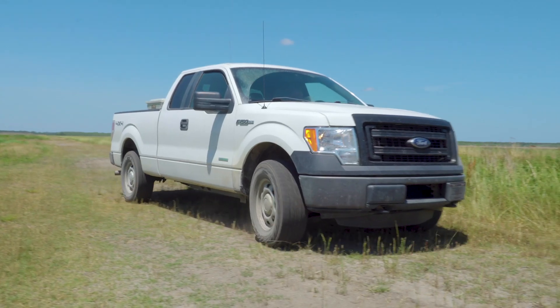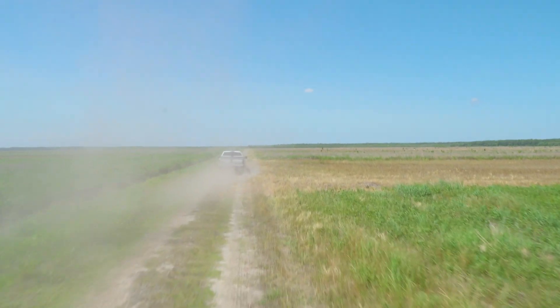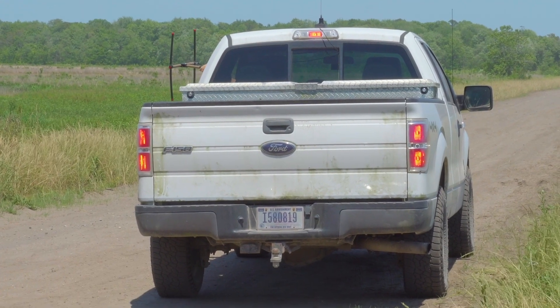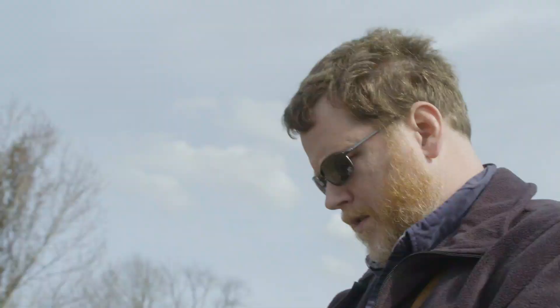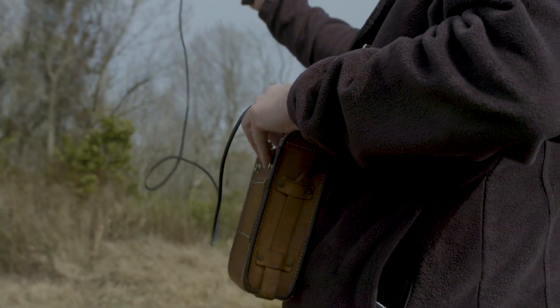We trade our wings for wheels to continue the search for this extraordinary species. On the ground, the technology works the same, but instead a small handheld antenna is used to pick up the VHF radio signal. This antenna is a little more accurate and allows biologists to pinpoint the location of the wolf by triangulating its signal.